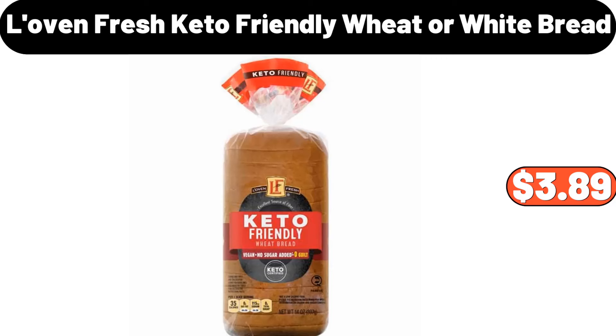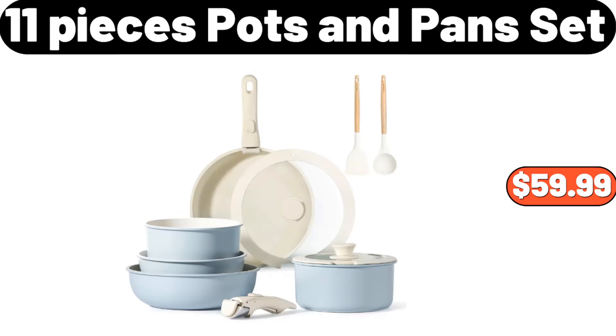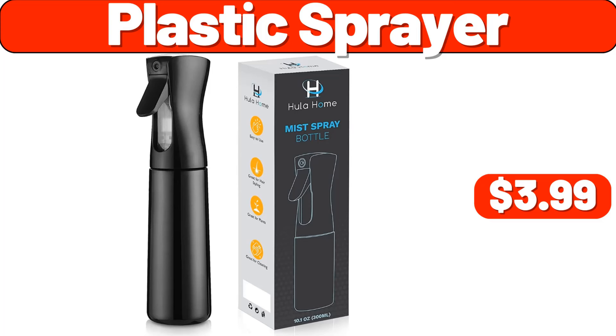Lovin' fresh keto-friendly wheat or white bread, $3.89. Frozen beer mugs, $18.99. 11 pieces pots and pans set, $59.99. Pet hair dryer, $20.99. Plastic sprayer, $3.99.